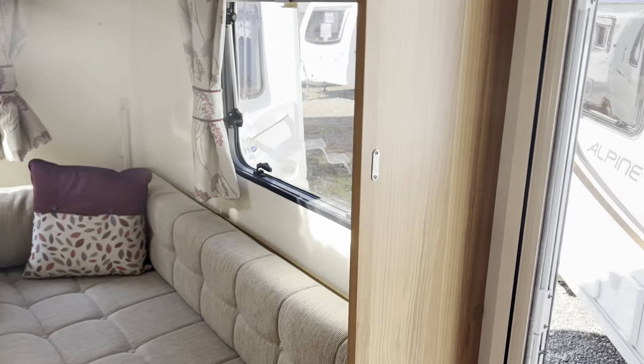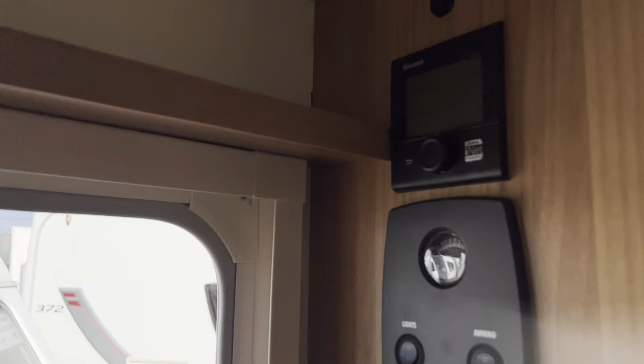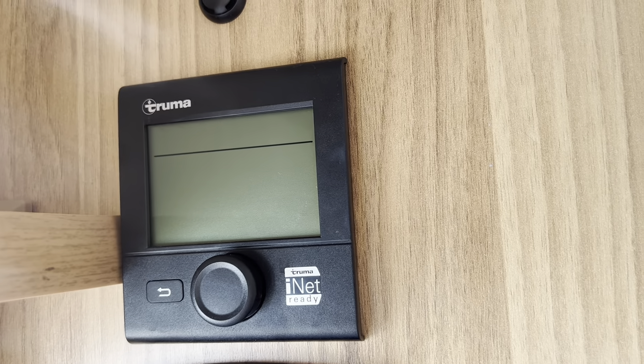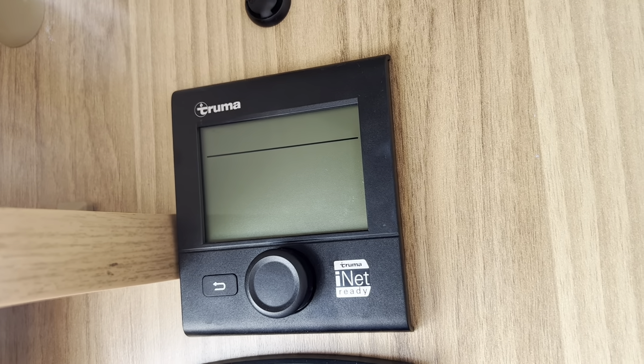Your heating and water heating is from the Truma combination unit which can be powered from gas or mains or a combination of the two.